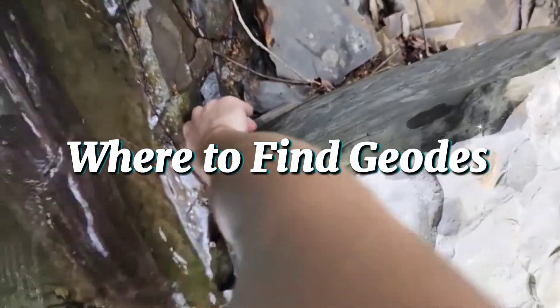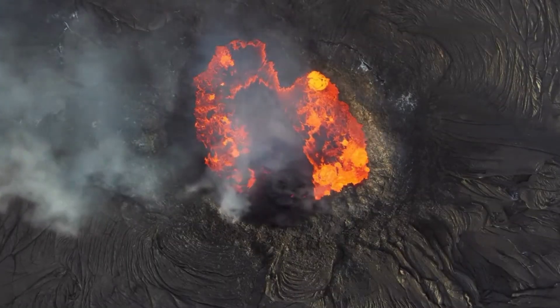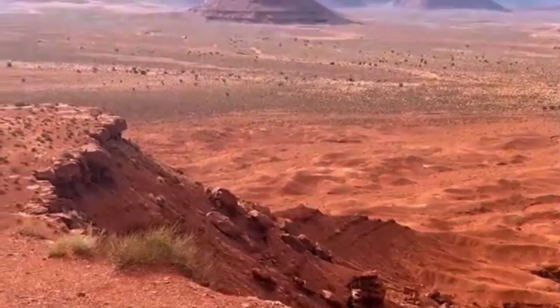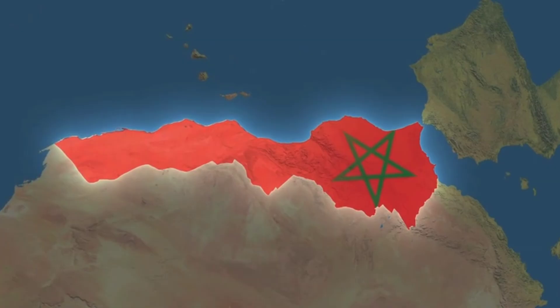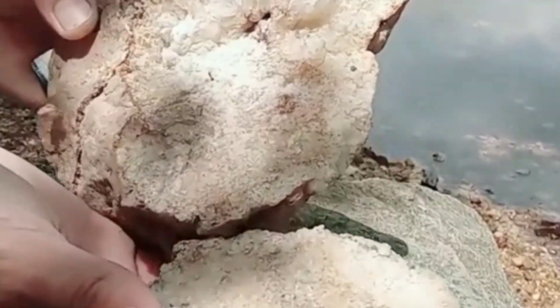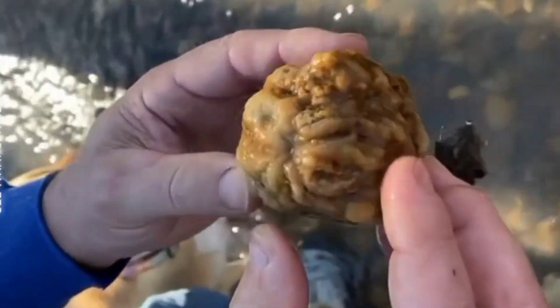Where to Find Geodes: Nature's Secret Hot Spots. The best places to find geodes are areas with ancient volcanic activity or sedimentary rock layers that once held mineral-rich water. Deserts like those in Utah, Nevada, and Arizona are world-famous for geodes. In Ethiopia, Kenya, and Morocco, geodes form inside volcanic basalts, creating deep purple amethysts and shimmering quartz crystals. Rivers and dry creek beds are another great place to search. As erosion breaks apart old rock layers, geodes are carried downstream and collect in sandy deposits. Look for rounded, lightweight stones with a slightly rough or pitted texture. Tap them gently — a hollow sound could mean there's a secret crystal chamber inside.